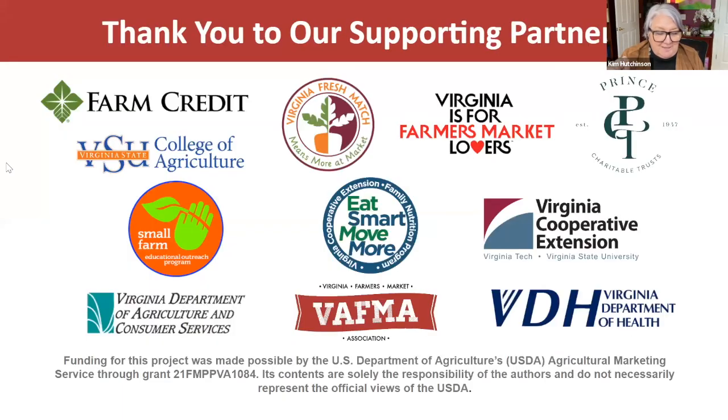Thank you so much. Things have changed a lot and I love the new website. A special thanks to all our partners: the Virginia Department of Health, Virginia Department of Agriculture and Consumer Services, Virginia Cooperative Extension, the Virginia Family Nutrition Program, USDA FMPP, Farm Credit, VSU College of Agriculture, Prince Charitable Trust, Virginia Fresh Match, and the Virginia Farmers Market Lovers Trail.